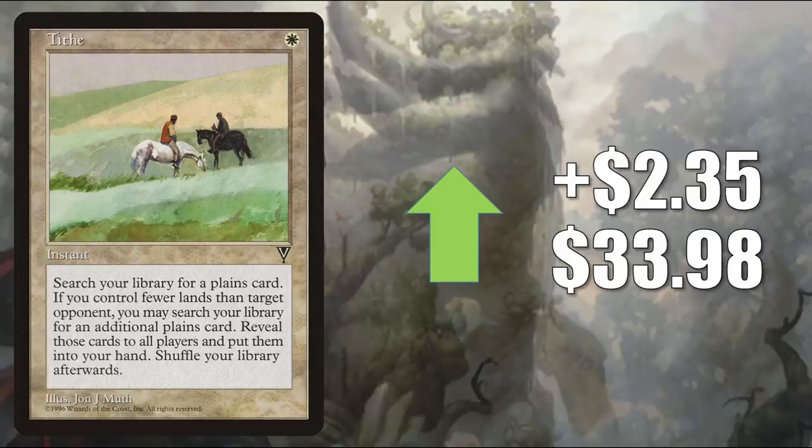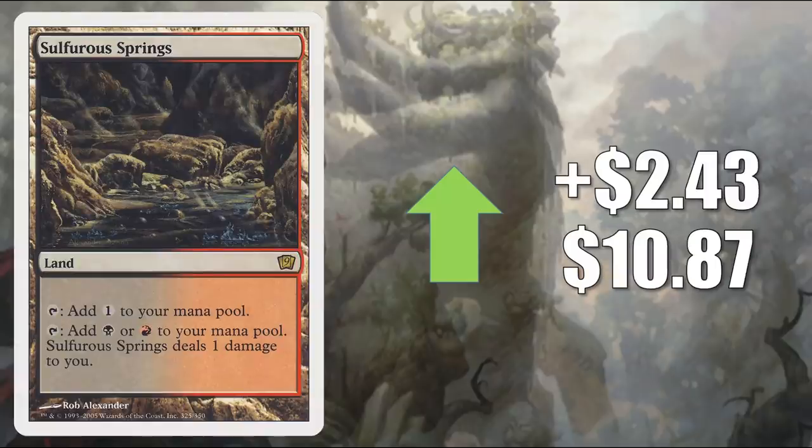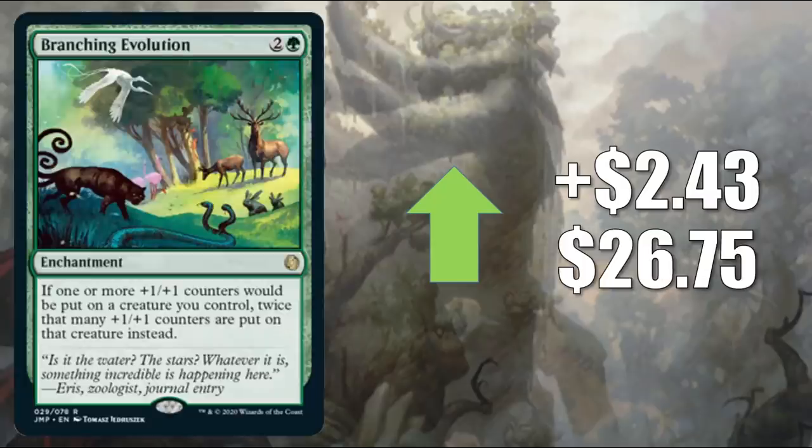Freyalise Llanowar's Fury from Commander 2014 goes up $2.33 to $16.33. This is getting a reprint in Commander Collection: Green, but this copy is still going up — it's a fairly popular Commander and sees play in a lot of other builds too. Tithe — on the reserve list — goes up $2.35 to $33.98, and of course this is going to play really well with Landfall, keeping your hand stocked for those Landfall triggers. Valfire Dragon from Ultimate Masters — you'll find this in recently reprinted Kali of the Vast decks, the Ur-Dragon, and other places. It goes up $2.37 this week to $22.79. Sulfurous Springs from 9th Edition — these ally Painlands have been pretty hot recently, basically only seeing play in Commander. This one goes up $2.43 this week to $10.87. Branching Evolution — another Jumpstart card — goes up $2.43 to $26.75, currently in builds like Zaxara the Exemplary and Atraxa Praetor's Voice as well as others. This is a card that will play well with some of the new Zendikar Rising cards and could be a good upgrade to the Land's Wrath Commander deck.